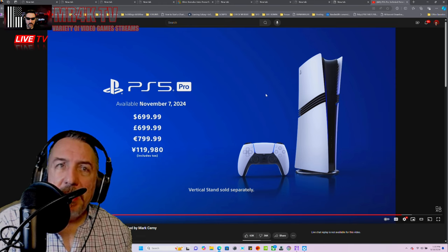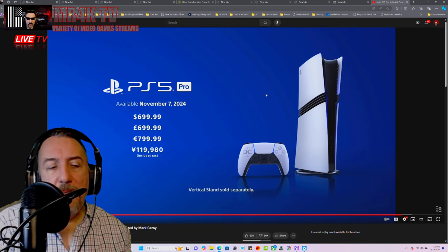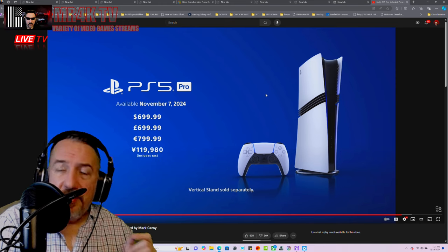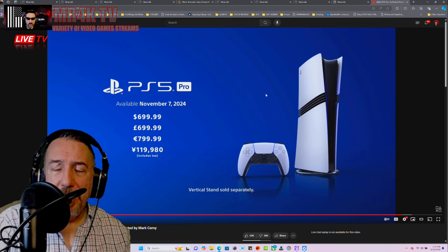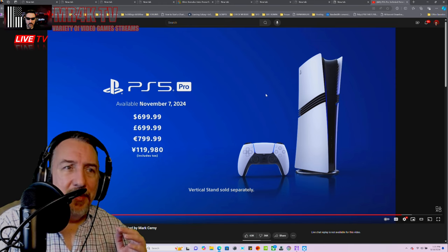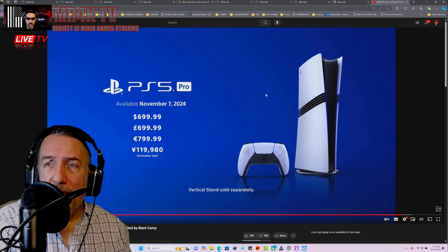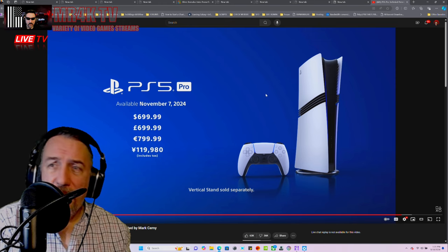The PC cannot change the console experience because PC is too expensive and you constantly have to fiddle with settings. I have an i9 processor, a 4070, and a 3090 Ti — pretty beefy PCs — and I'm still struggling to get Dragon's Dogma 2 to work properly, or Star Wars Outlaws.